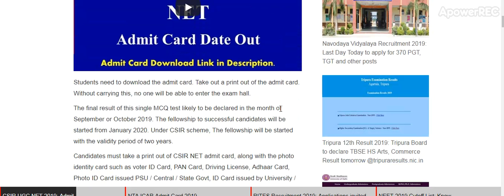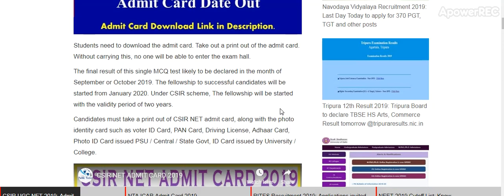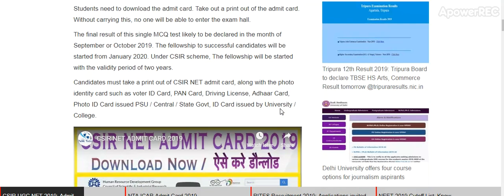Without the admit card, no one will be able to enter the examination. All the final results of the CSIR NET test are likely to be declared in the month of September 2019. The fellowship for successful candidates will start from January 2020.